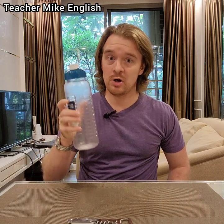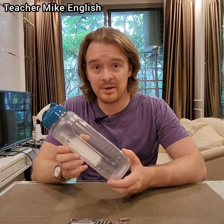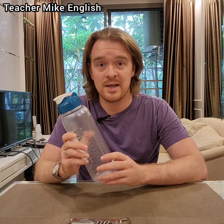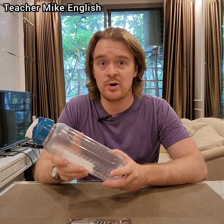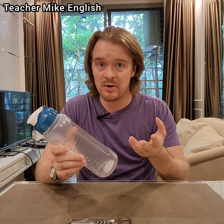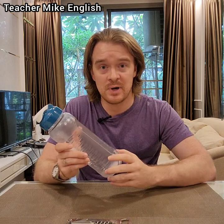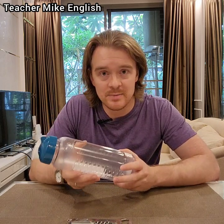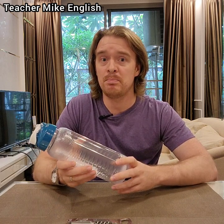And you probably already know this, but this is called a bottle. I want to talk about it a little bit just to focus on the pronunciation. You can hear that I said "bottle." Because I'm American, I use something called the flap T or the tap T, where to make the T sound, your tongue just goes up and down but no air comes out. So I don't say "bottle" — I say "bottle." However, sometimes when I'm speaking very clearly in a classroom, I might say "bottle."